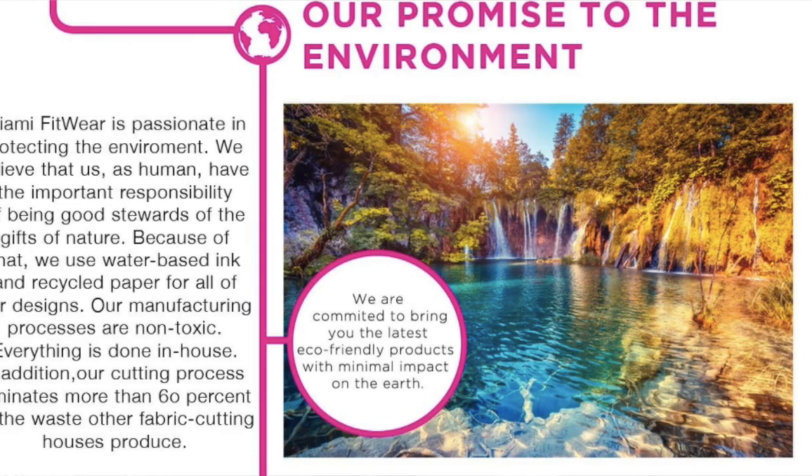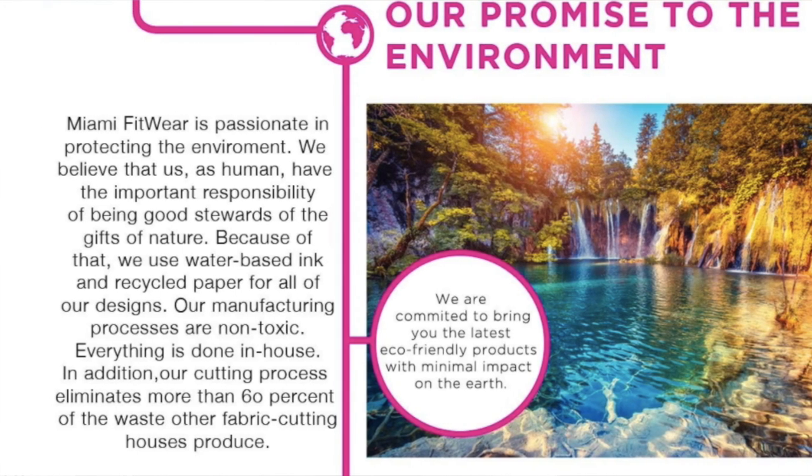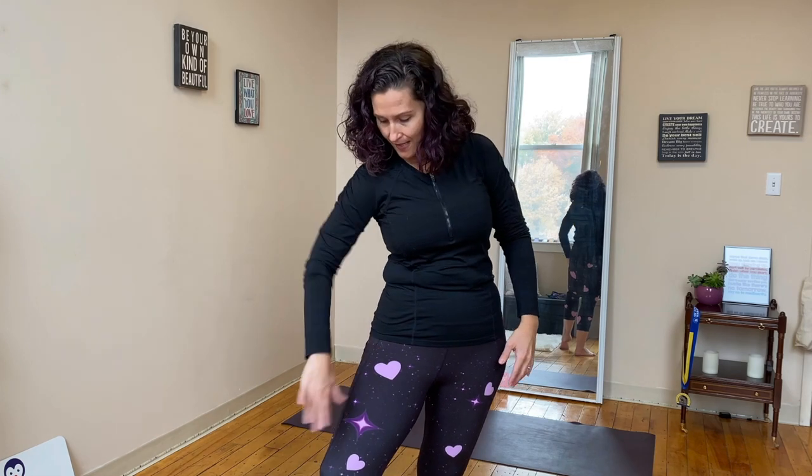They are environmentally conscious and use non-toxic dyes and manufacturing practices. And you won't find this on their website, but the dog hair doesn't stick to them — this is a huge factor for me. A lot of my leggings attract dog hair. I have a white dog, so if I'm wearing darker colored leggings, her hair just sticks to me and no matter what I do, I can't get it off. But these — it slides right off.